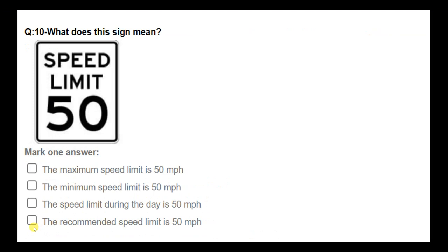What does this sign mean? Options: the maximum speed limit is 50 mph; the minimum speed limit is 50 mph; the speed limit during the day is 50 mph; the recommended speed limit is 50 mph. Answer: The maximum speed limit is 50 miles per hour.